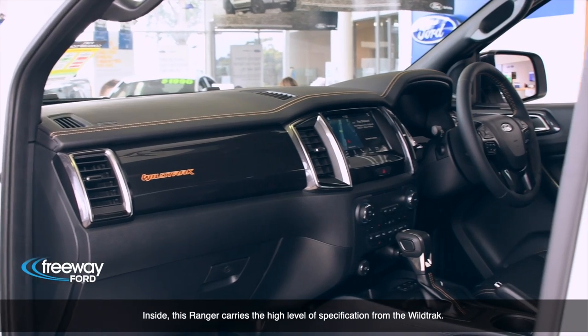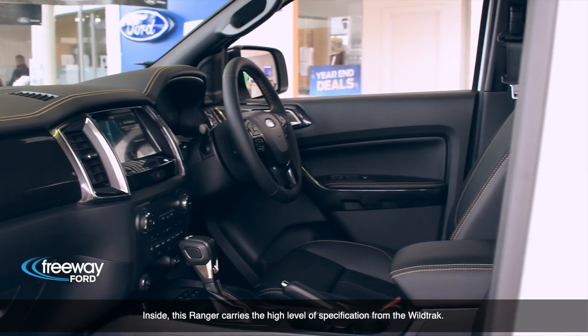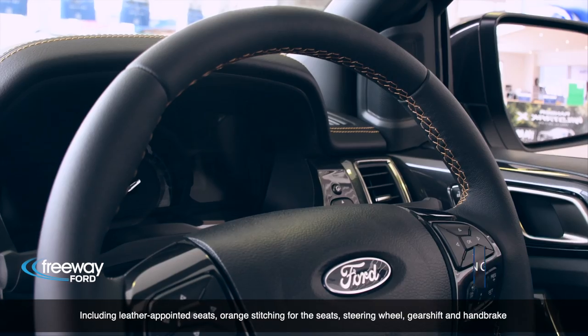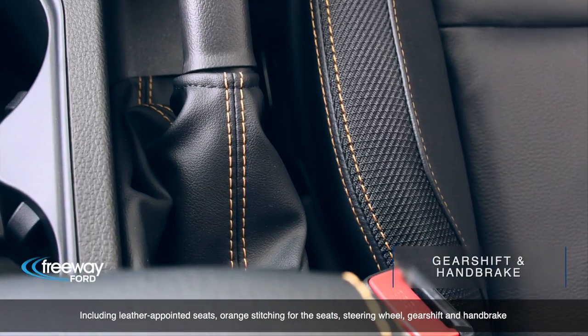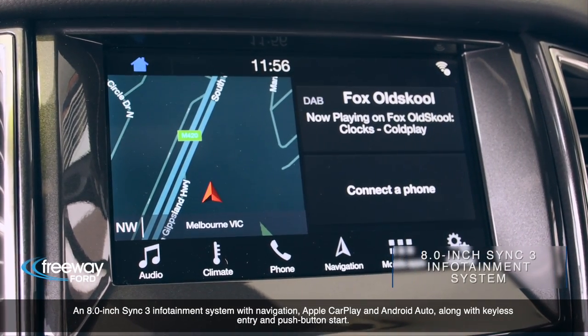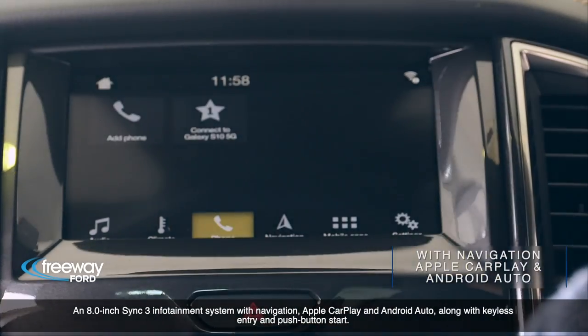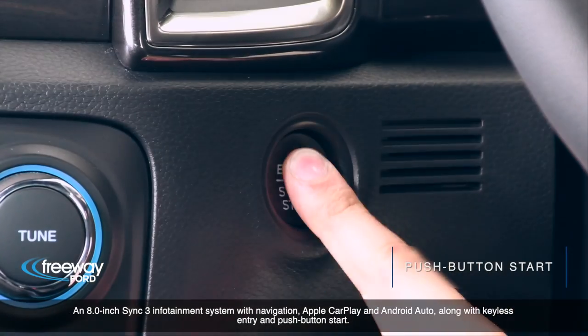Inside, this Ranger carries a high-level spec from the Wildtrak, including leather-appointed seats, orange stitching for the seats, steering wheel, gear shift and handbrake, an 8-inch SYNC 3 infotainment system with navigation, Apple CarPlay and Android Auto, along with keyless entry and push-button start.